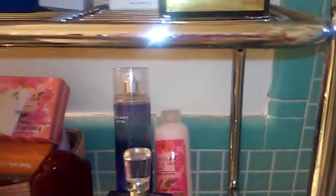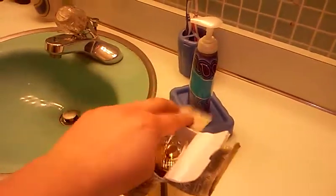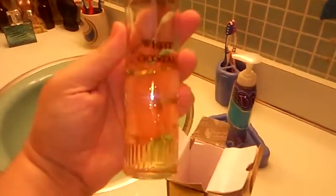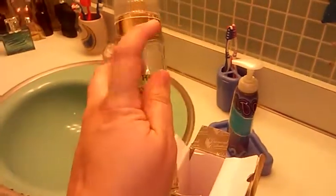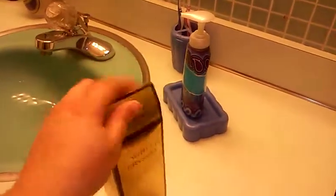This is an imitation of White Diamonds by Elizabeth Taylor, called White Crystal — 'our version of White Diamonds for women.' It pretty much smells the same. It's an imitation, but it smells a lot like White Diamonds, which I love. The original White Diamonds bottle has imitation diamonds all around it. That perfume smells so delicious. This one smells pretty close, though you can tell it's not authentic, but it's still really yummy.